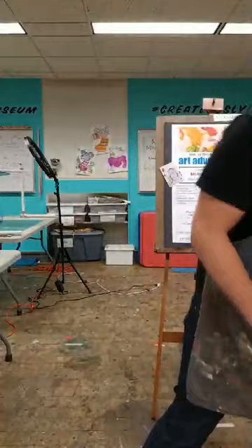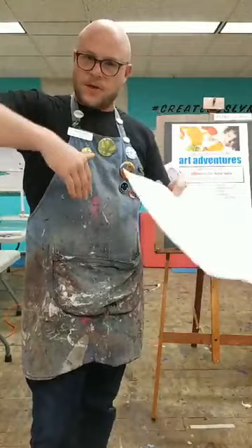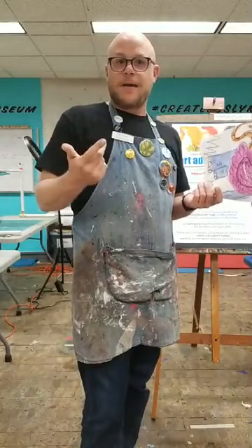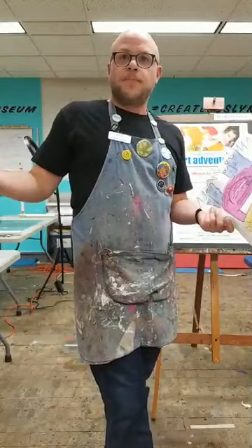We're going to take lots of different animals and combine them together — mixing them up kind of like making brownies. When you make brownies at home, you take all the ingredients and put them into a bowl and mix them together. We're going to take lots of different animal ingredients, like the head of a rhinoceros and the tail of a raccoon, and mix them together to make a mixed-up animal that's your very own. We're going to go one step at a time, thinking about the shape, texture, and pattern of each animal body part. Before you make your own animal, we'll make one together, so I'll need your suggestions for each animal ingredient, and I'll put our recipe together here on the easel.